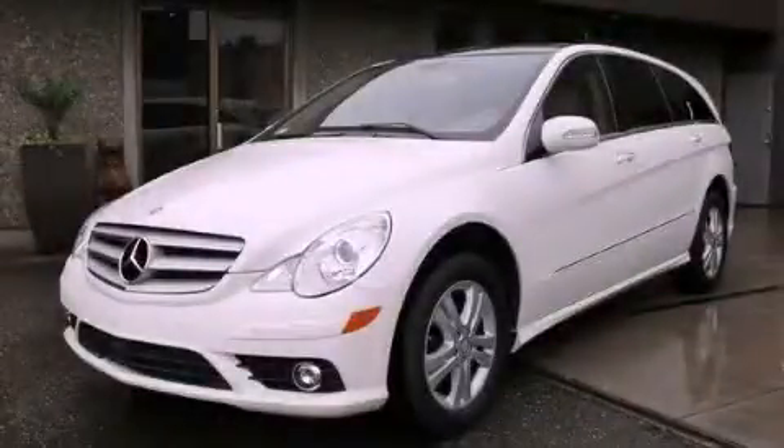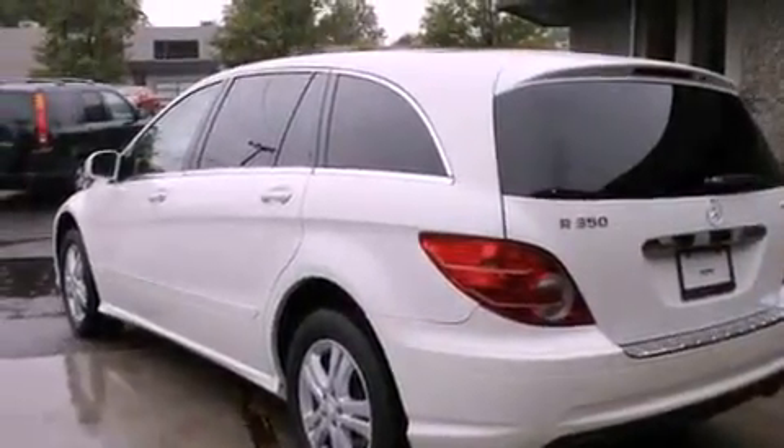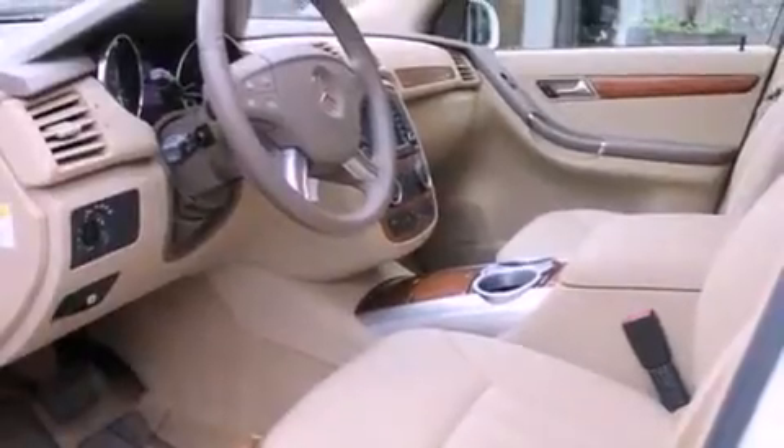This is a 2008 Mercedes-Benz R350, a luxurious package designed with the finest elements in mind. It has a 3.5 liter 6-cylinder engine, an automatic transmission, and 4-wheel drive.